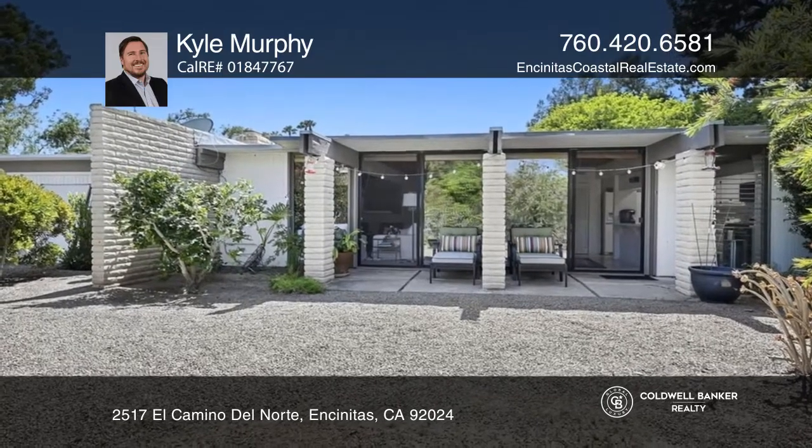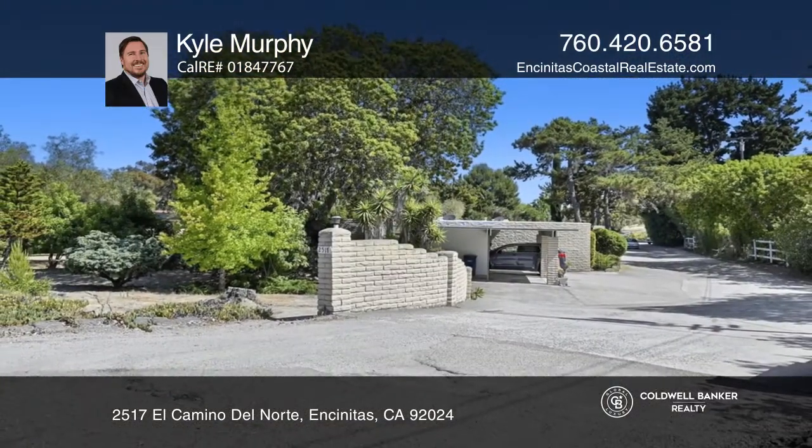There's also potential for future development. Call Kyle Murphy to learn more.